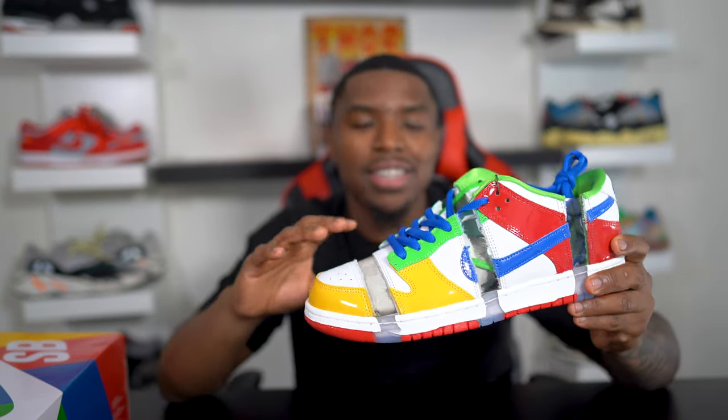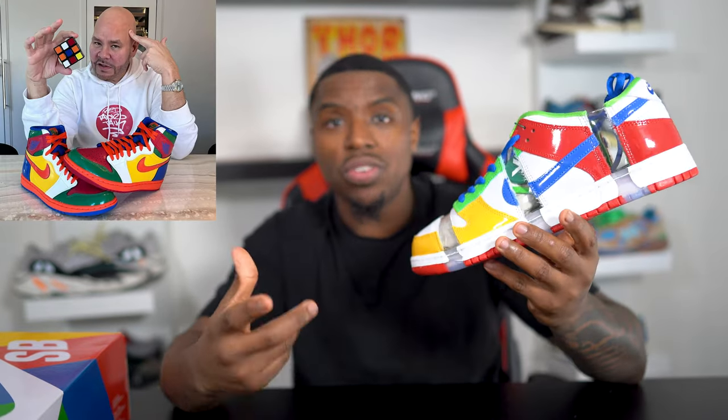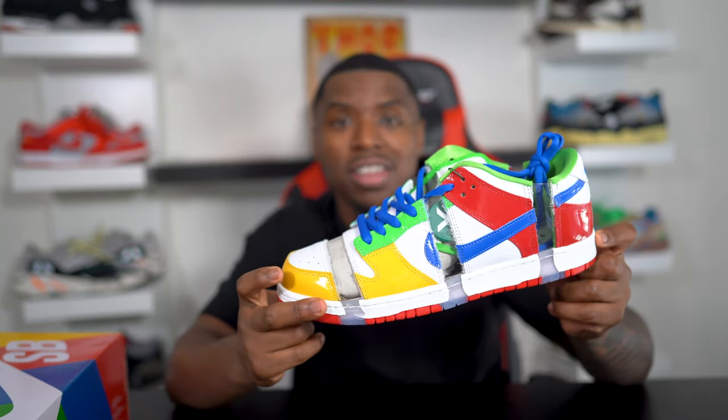After seeing so many people attack this sneaker I was actually pretty shocked. A lot of people were saying that if the Rubik's Cube Air Jordan 1 sample that Fat Joe showed on IG was ugly, then this shoe should not even exist. Which I was pretty shocked by — it's like that person you're defending, hold on, that's my woman, that's my woman.